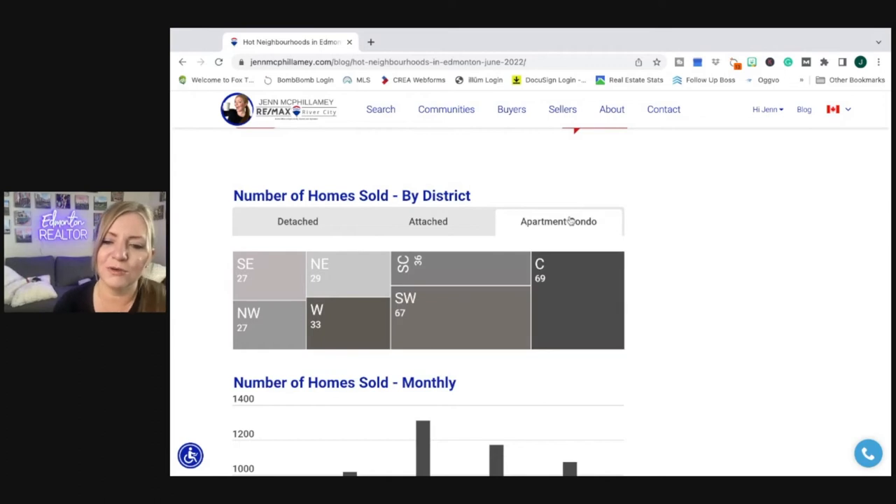Apartment condos: Southeast was the low at 27, and this is where we see central Edmonton come play ball at 69. I would say that's because central Edmonton doesn't really have a lot of detached homes or attached, and that's why we don't see high numbers there.